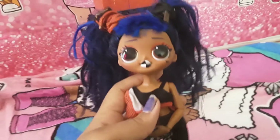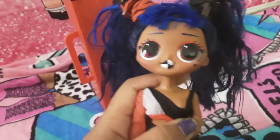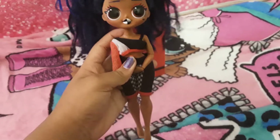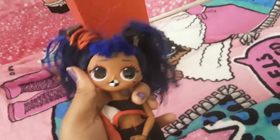She comes with black and white lipstick, dark orange eyeshadow. She comes with this broken heart tattoo on her cheek. And she got this little cutout shirt, black and white, with an orange fishnet on her arm. And she got these shorts, and she also has this two-tone dark blue hair.